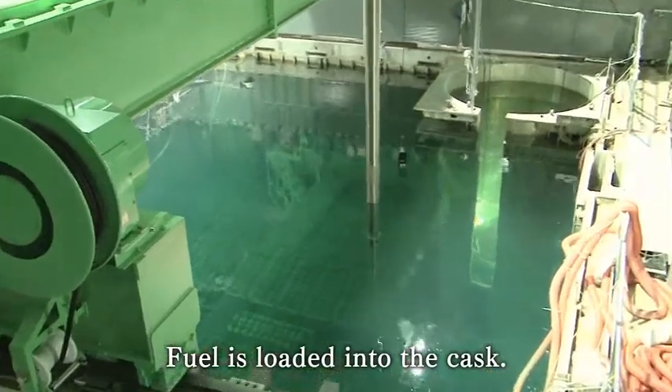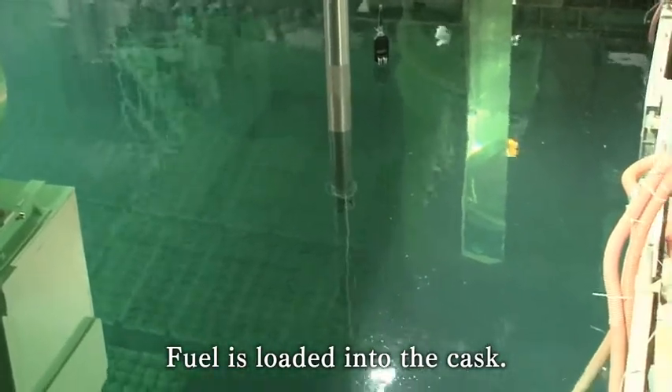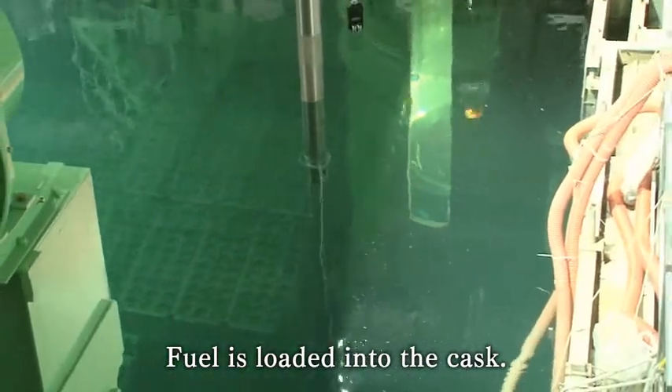The fuel loading takes place underwater where radiation is shielded. Therefore, the radiation dose around the work area does not increase.